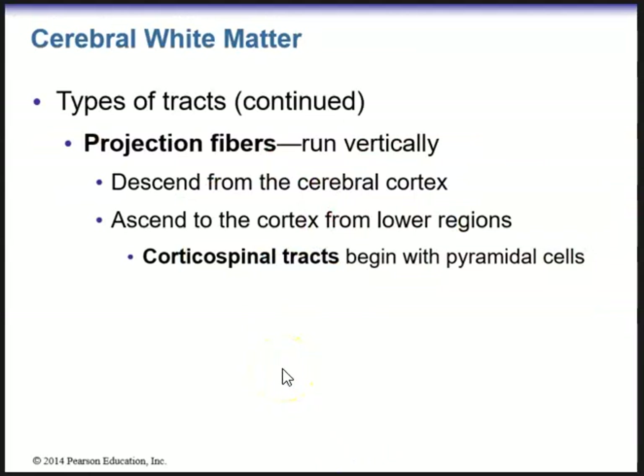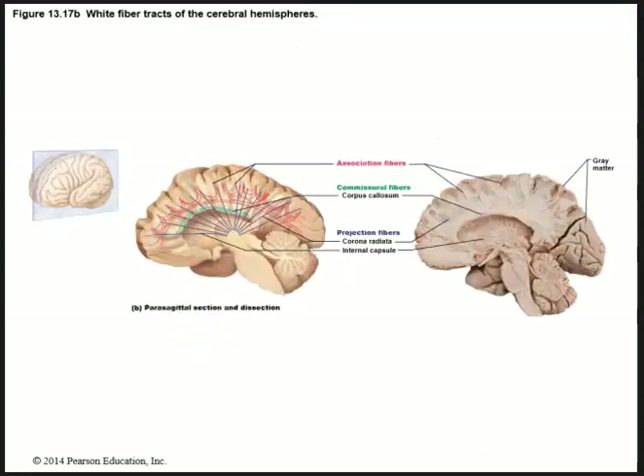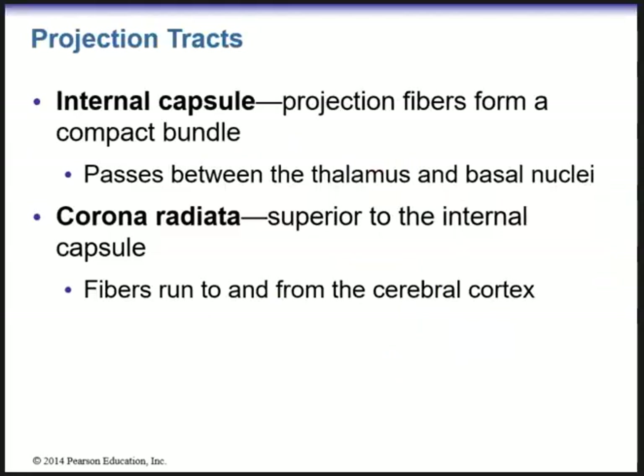Among other white matter fiber tracks are projection fibers, which run vertically, descending from the cerebral cortex and ascending to the cortex from lower regions. The corticospinal tracts begin with those large pyramidal cells. We have commissural fibers within the corpus callosum, association fibers, and projection fibers. One important track is the internal capsule — projection fibers that form a compact bundle passing between the thalamus and the basal nuclei. We also have the corona radiata, whose fibers run to and from the cerebral cortex.